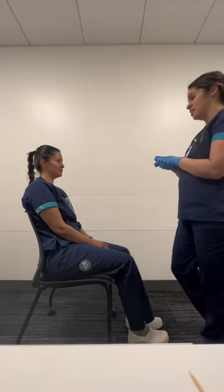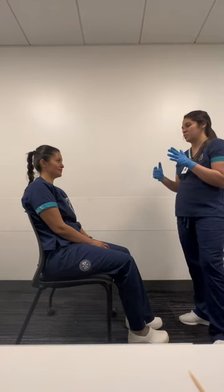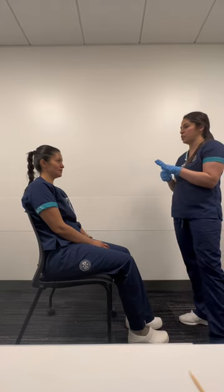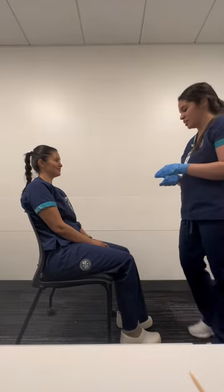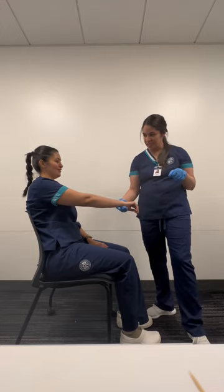So I'm going to be doing a physical assessment today. This will consist of me inspecting and touching different parts of your body. So is it okay if I start or do you have any questions? Nope, you can start. Okay, so can I have your name and date of birth? Denisa Gonzalez, 12-34-92.